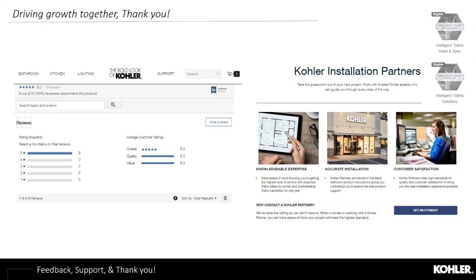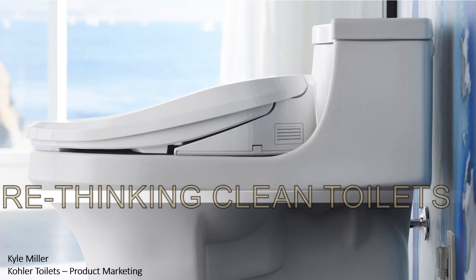Kyle Miller from the same marketing team as Andrew will now cover the one-piece and two-piece toilet line. Not every client has the ability to upgrade all the way to an intelligent toilet or a cleansing seat, so what about regular toilets — one-piece and two-piece? For us, it really comes down to two major initiatives: having a clean toilet inside and a clean toilet outside.